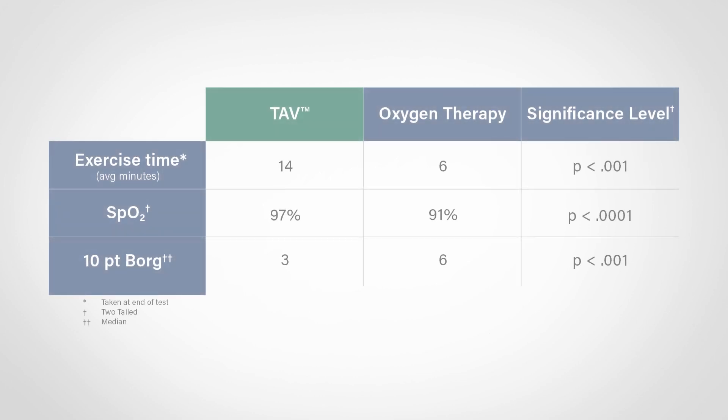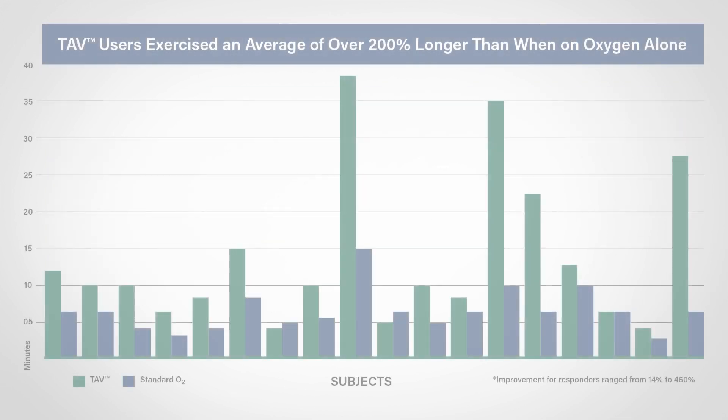TAV therapy provided significant statistical and clinical improvements in exercise endurance, oxygen saturation, and breathlessness, compared to standard oxygen therapy alone.